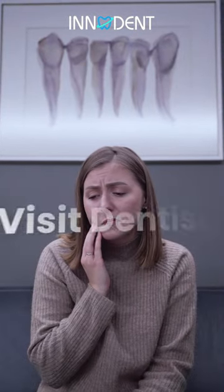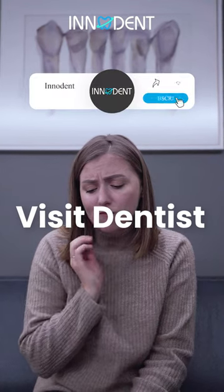If you notice any of these symptoms, it's important to see your dentist for proper diagnosis and treatment.